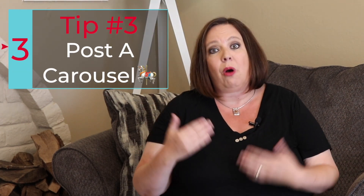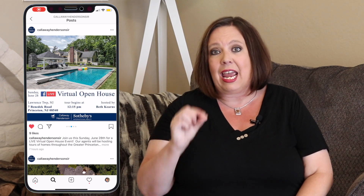Tip number three: post a carousel post in the feed. On your feed in Instagram, you can post pictures or videos — and with a carousel you can post multiple pictures and multiple videos in one post, up to 10 in one post. One of the reasons for doing this is that it's a great way to showcase a couple pictures of the house, give people a little sneak peek into the property. In the description you're going to want to mention the address and what time you're live.